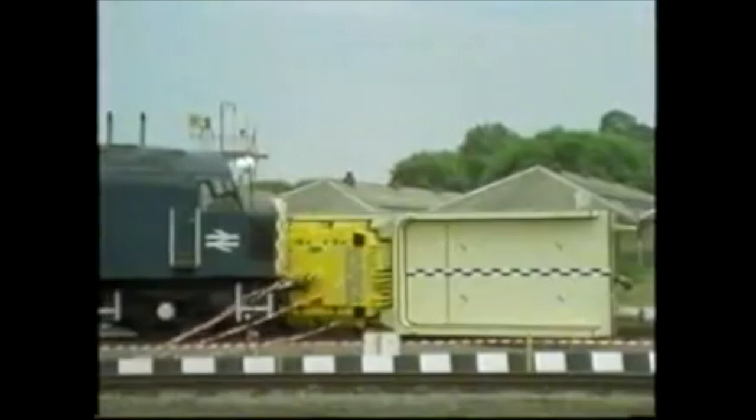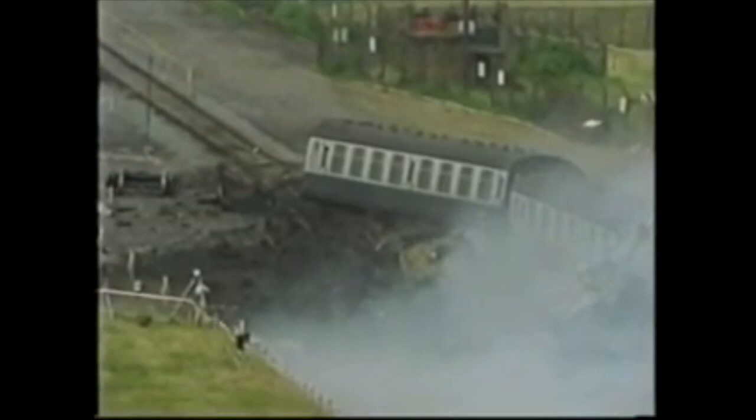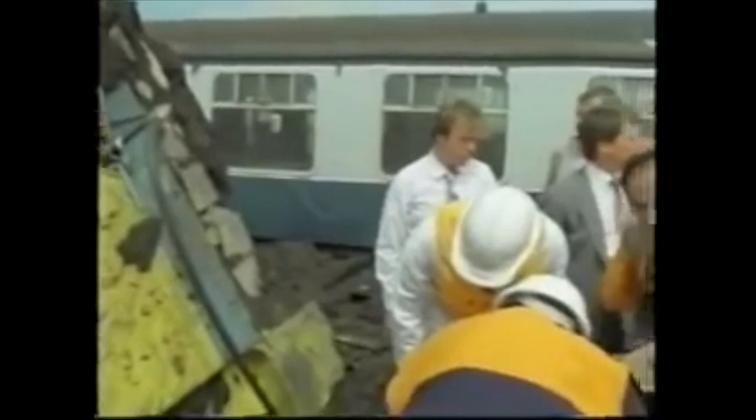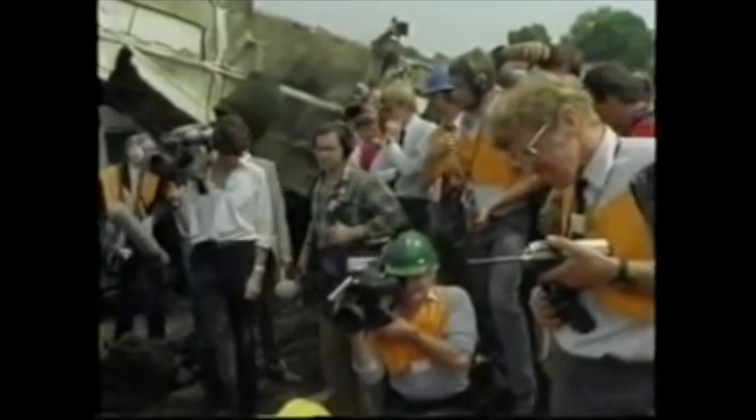32 different cameras captured the scene from many different angles. There was even a camera on the front of the engine. It was a tremendous test of the strength of the fuel flask. The draw hook on the front of the locomotive hit the edge of the flask, but the lid stayed bolted in position. There was some scarring of the steel and buckling of the outside cooling fins. But the flask had been pressurised to 6.9 bar before the test, and measurements taken afterwards showed that only 0.02 bar of pressure had been lost — proof that it had remained intact and totally safe for the public, had it contained actual radioactive materials.